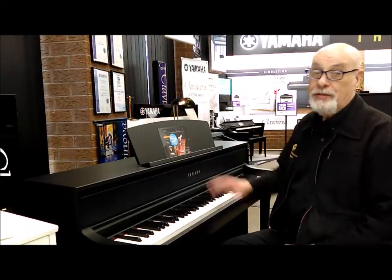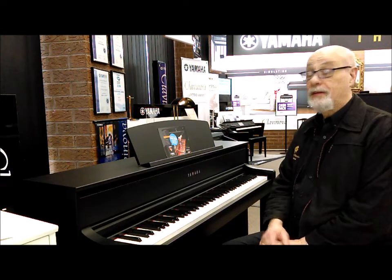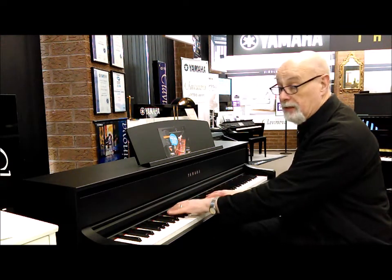Hi, I'm Mike Kelly. I'm here at Prestige Pianos with this beautiful new latest model Yamaha Clavinova, the CLP-775. This is a beautiful new wooden keyboard with ivory key tops. It's just beautiful to play — it's got a beautiful feel.